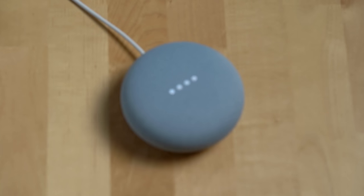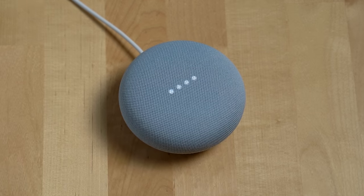We'll cover the setup experience, reliability, downsides, and then ultimately if I recommend getting a Nest Mini. First up, let's talk about one of the big three features of the Nest Mini which is playing music and media.